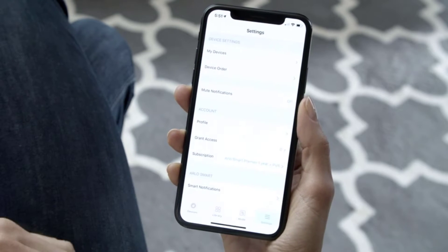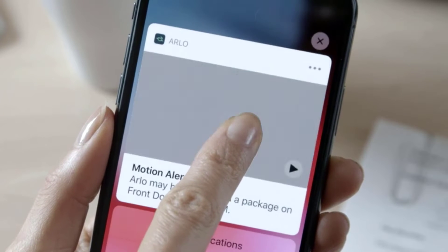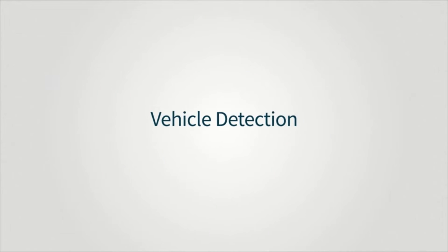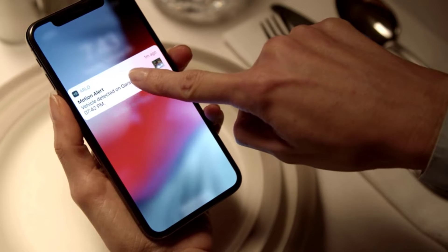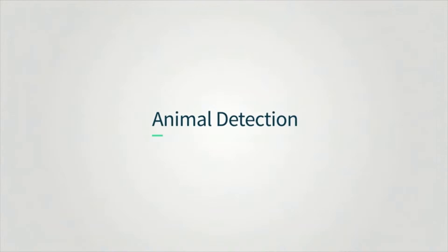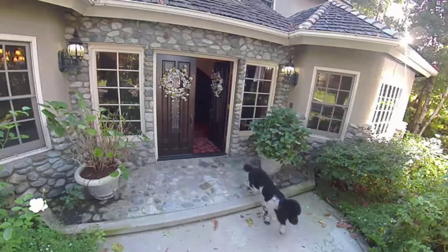The best smart cameras require very little setup or installation. Many are wire-free, running for weeks on end between battery charges, and most communicate wirelessly so you can put them pretty much anywhere. No matter which of these cameras you choose, you'll have them up and running in minutes. So, let's get started.